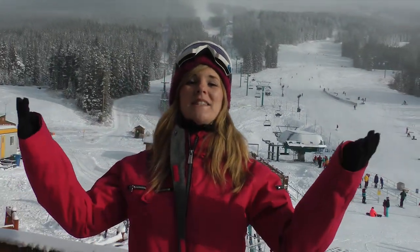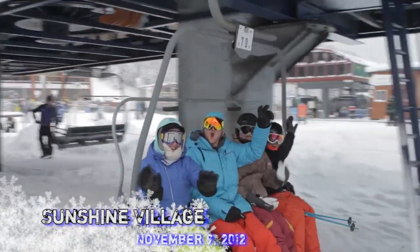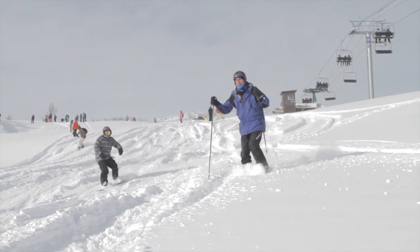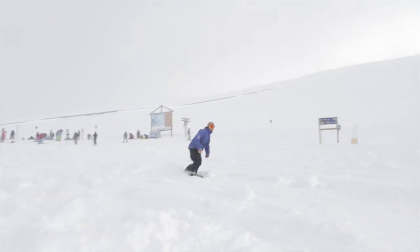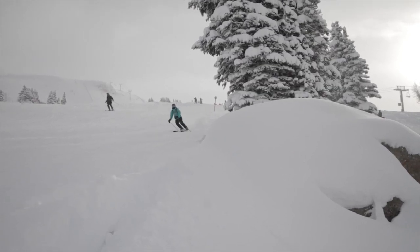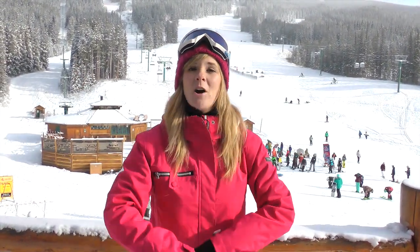Along with the Lake Louise ski area, today also saw the official opening of Sunshine Village Resort. Big crowds turned up today at both resorts, with skiers and snowboarders eager to get amongst the excellent early season conditions here in Banff Lake Louise. Canada's Big Three ski resorts are now officially open for the season. Tune in to banffsnow.com for all the latest updates on skiing and snowboarding here in beautiful Banff Lake Louise.